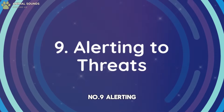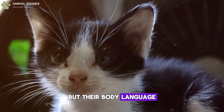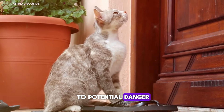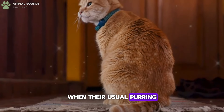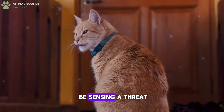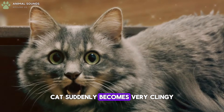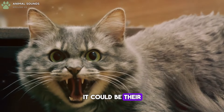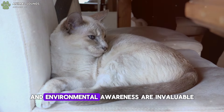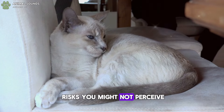Number 9: Alerting You To Threats. Cats may not speak, but their body language and vocalizations can effectively alert you to potential danger. When their usual purring and meowing turn into growls or hisses, they might be sensing a threat. If your typically aloof cat suddenly becomes very clingy, it could be their way of protecting you. Their keen instincts and environmental awareness are invaluable in notifying you of risks you might not perceive.